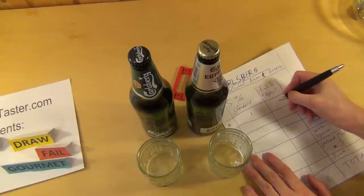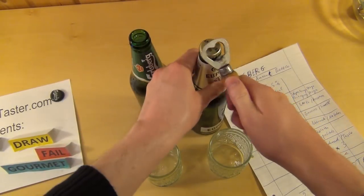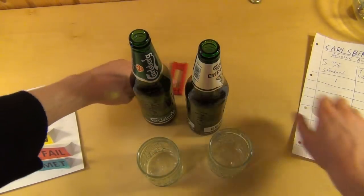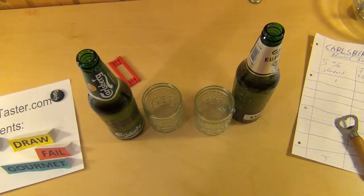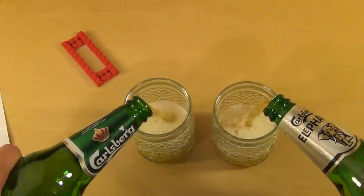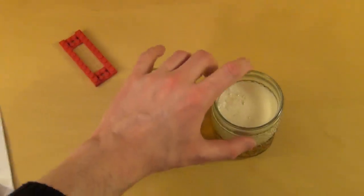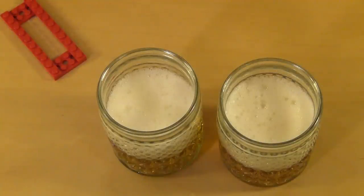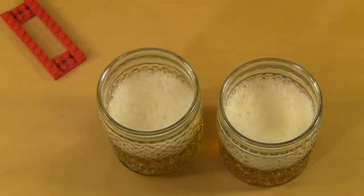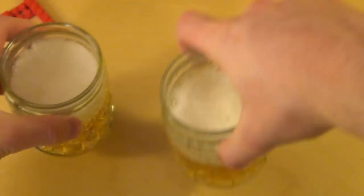Now the looks — the appearance of the liquid, not the package. Let's check it out. They look identical — they could be identical twins. The foam is equally annoying, I would say. It's a nice golden beer. I give both beers the points for looks as well.